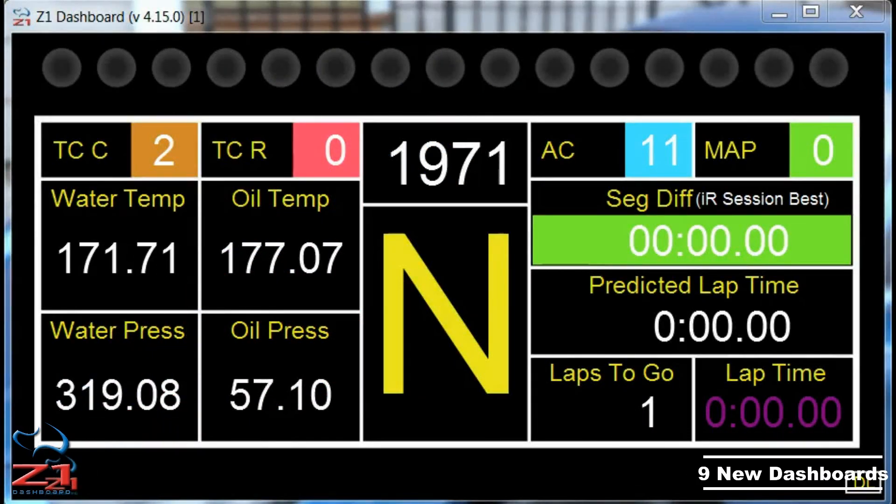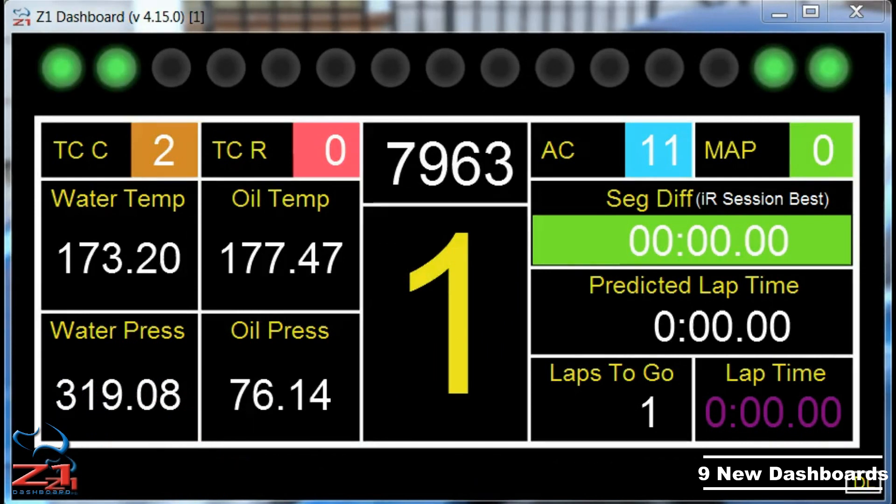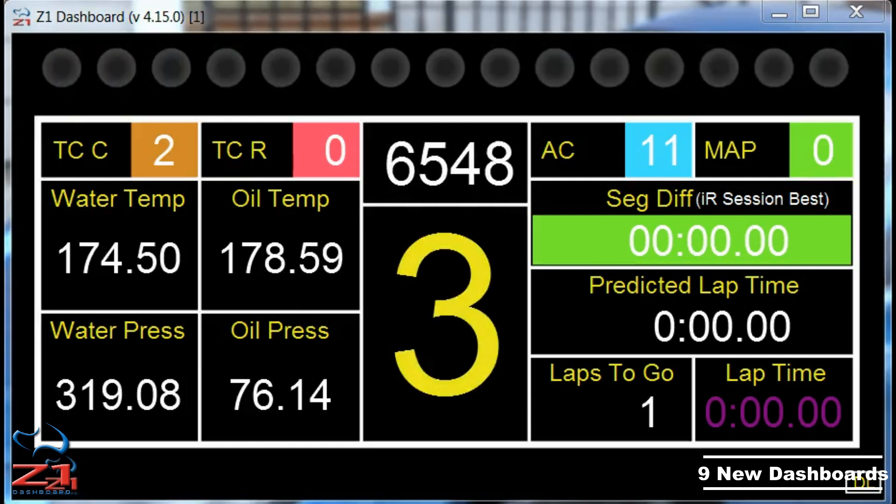Hello and welcome. Version 4.15 of the Z1 Dashboard has just been released. You know what that means? New dashboards. There are a total of nine new dashboards this time — five for the road cars and four for the oval cars.